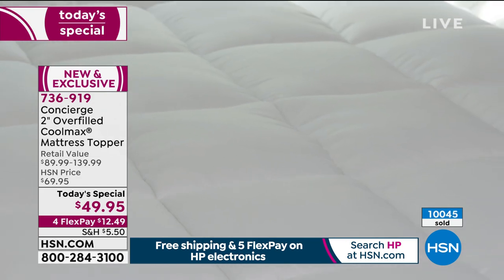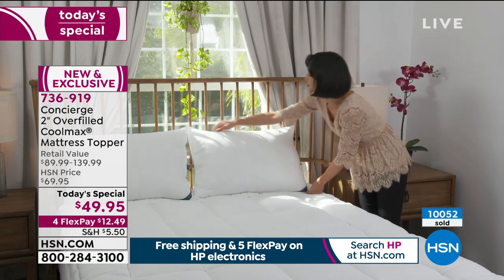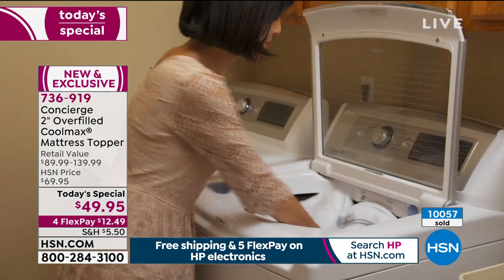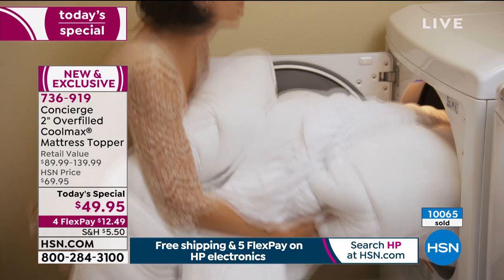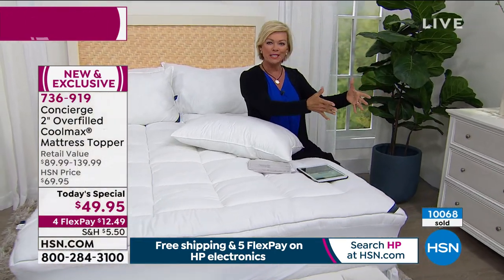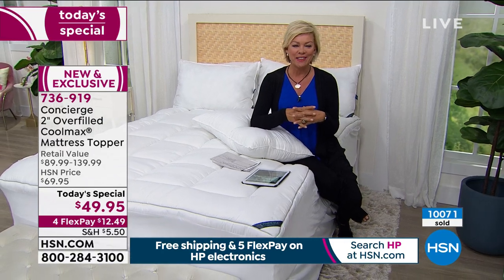Wait until you hear about the Egyptian cotton sheets coming up in the next hour — it's been almost a year and a half to two years since we've had them. We've got a lot of great essentials to create a bedroom you love. Sometimes you get to glance into a guest room and it just looks really nice — that's what today's event is all about.